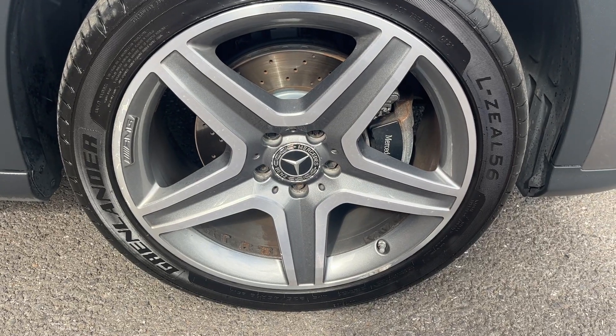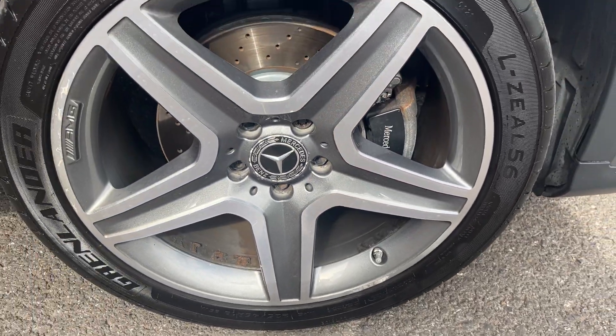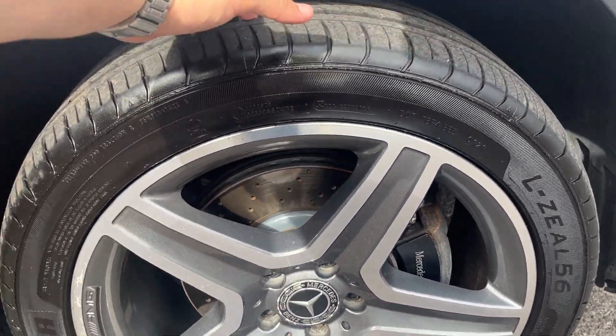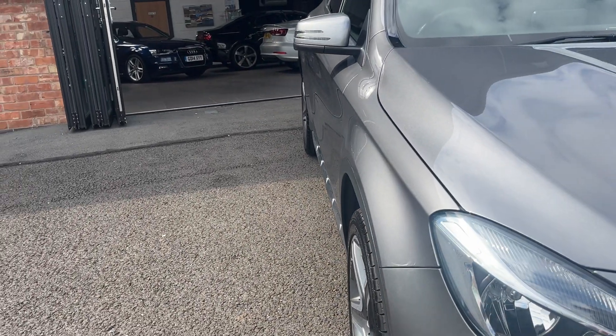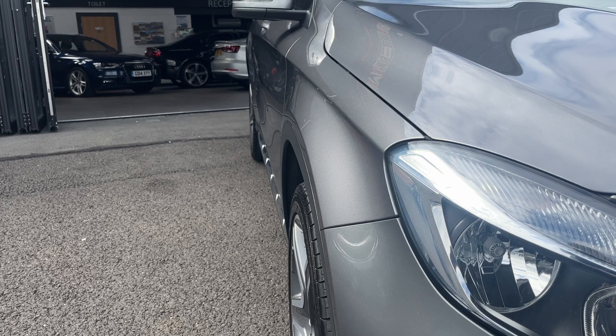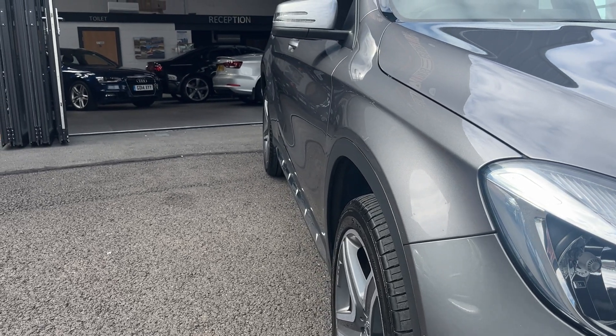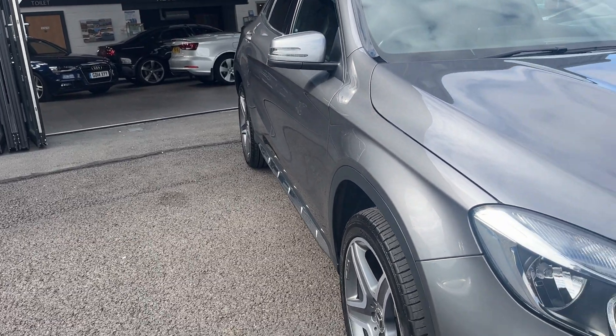Offside front alloy — nice condition alloy with one or two tiny marks and a little bit of corrosion, but other than that really nice condition. The offside front tyre is approximately 5-6mm. Looking back down the offside from front to rear, the offside front wing looks good. Both offside doors look good, and the offside rear quarter looks good.